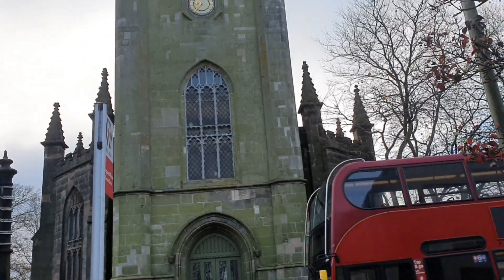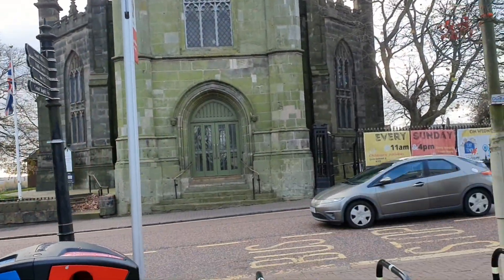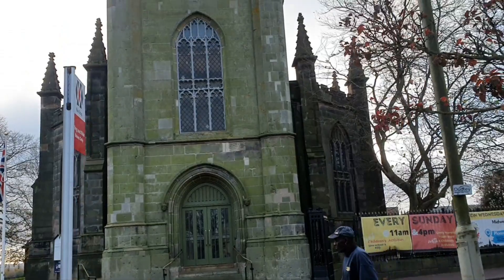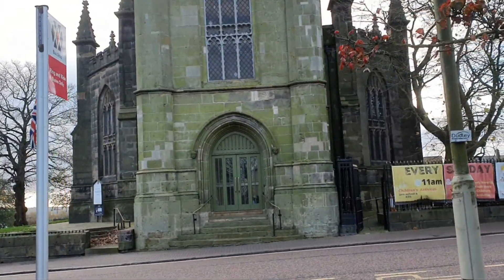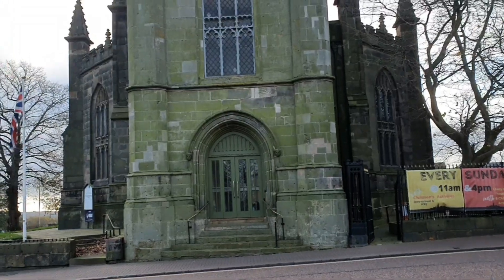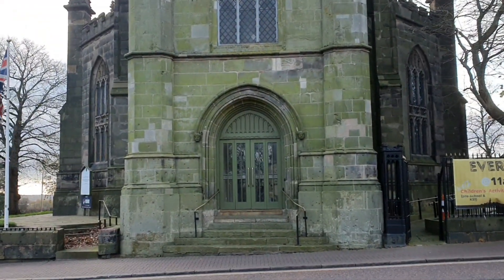Good morning, welcome to Adventures with Chris. We start today's adventure outside probably one of the most iconic buildings in Dudley — Top Church.